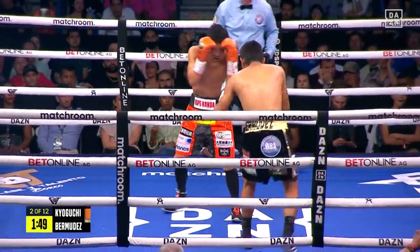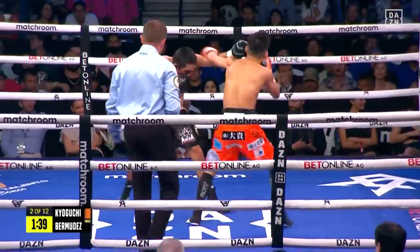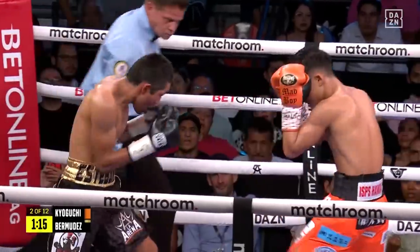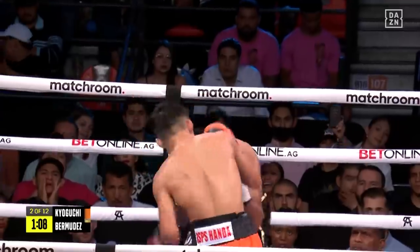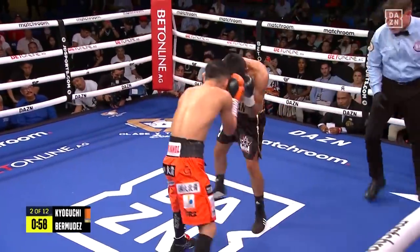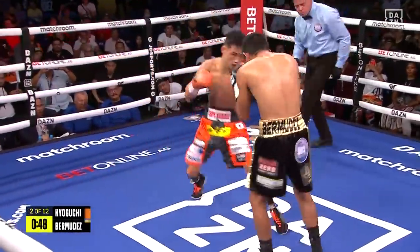Bermudez looking for uppercuts as well. Nice right hand, Kiyaguchi. The crowd here in Guadalajara coming alive, fully in support of Esteban Bermudez. Nice body punch by Kiyaguchi — he's picking his shots smart. He throws a right hook to the body that comes up with a right uppercut, left uppercut, punches in bunches, different angles. He's a smart fighter. Just constant motion from both men. Nice uppercut.